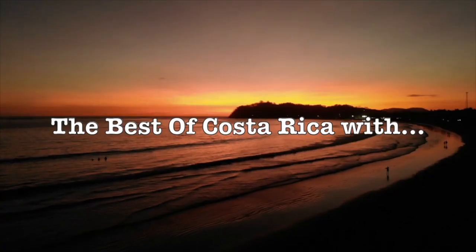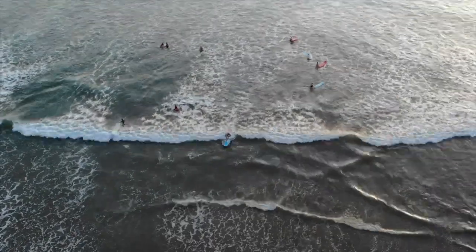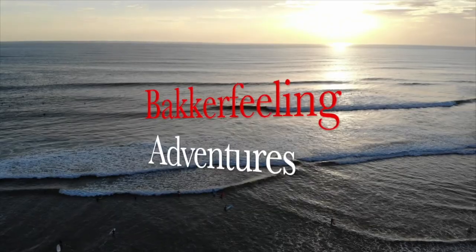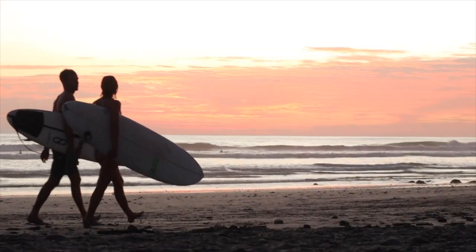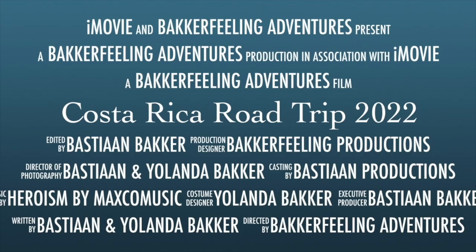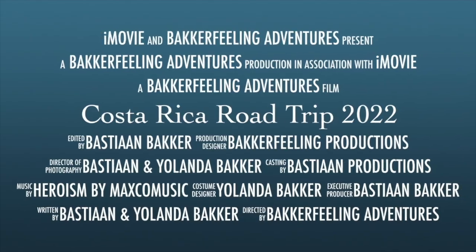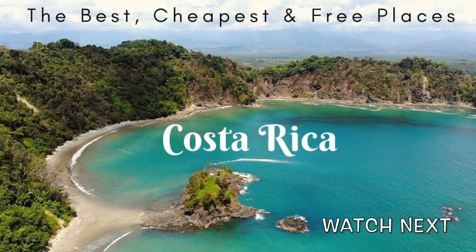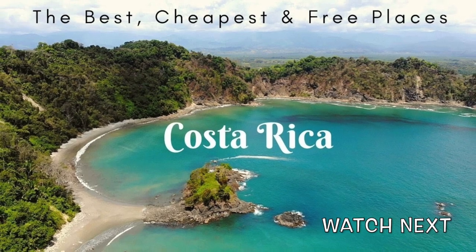Having completed our itinerary and road trip around the country, it might be time to start looking for our next destination — when and where that will be, even we don't know. In the meanwhile, we would like to thank you all for watching, supporting, and following our adventures. Make sure to check out these other videos of amazing places to visit in Costa Rica.